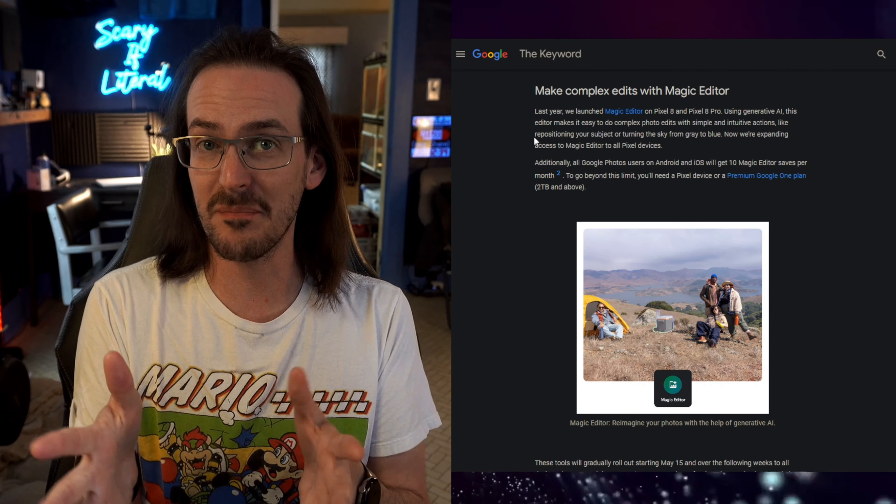I do want to point out that I've criticized Google heavily for their vague messaging. When they said Circle to Search was coming to the Pixel Fold, they said it was 'coming soon.' They tend to just say things and leave us wondering what exactly they meant. This time, they gave a date, and I am over the moon about it.